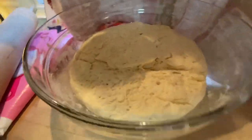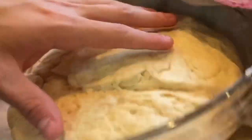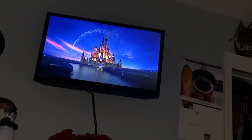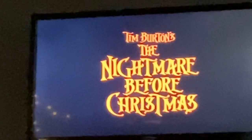The dough has gotten a little bit bigger but it's a lot bigger from what it originally was. This is what the dough looks like now.